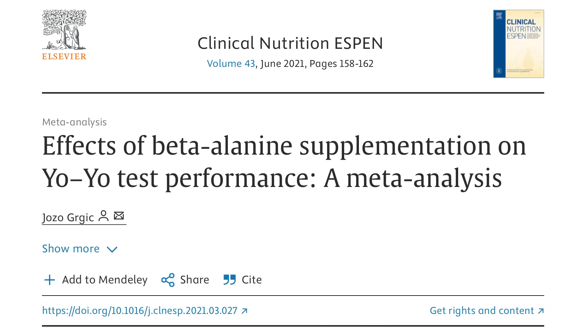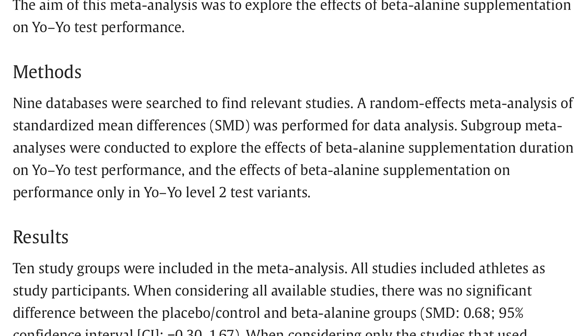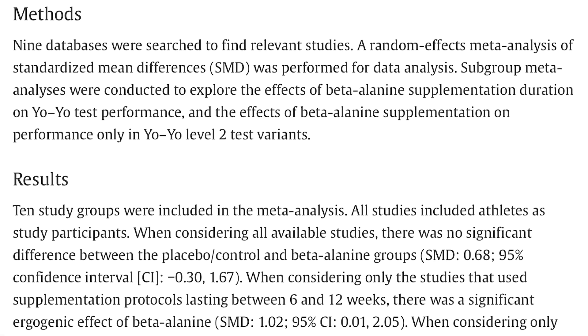Let's talk first on the muscle side because that's where most of the research is known. There's a study published in Clinical Nutrition ESPEN — I liked this study because it was a large meta-analysis looking at the yo-yo test, which is a test of endurance and more anaerobic performance. They were looking at 10 different groups, so large amounts of data. At first they looked at this and found no significant difference with the use of beta-alanine on performance.